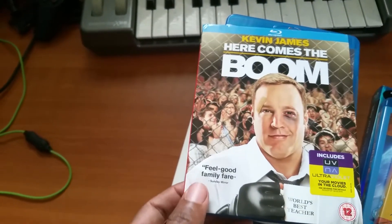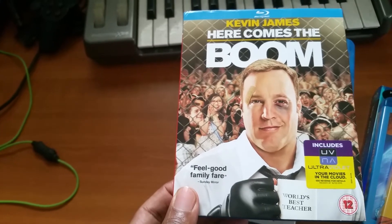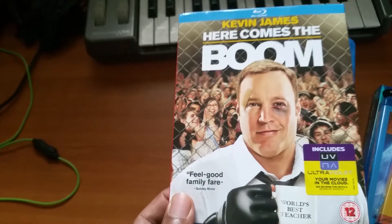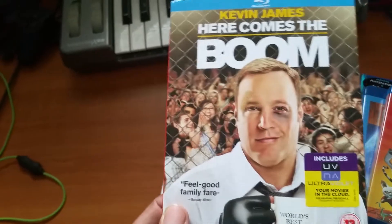Here Comes the Boom — a great MMA film, very very funny. It's such a good feel-good film. It shows a great comedy side of MMA, showing that MMA doesn't have to be serious all the time. Just terrific how they did this.